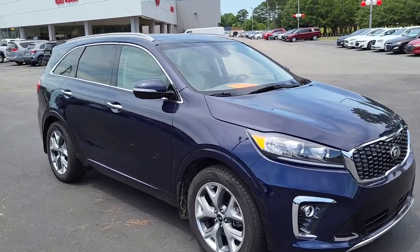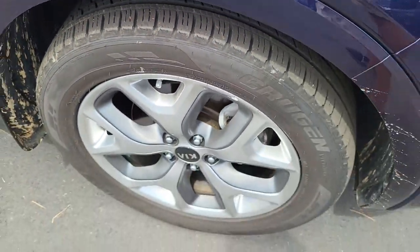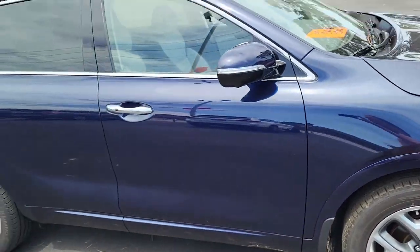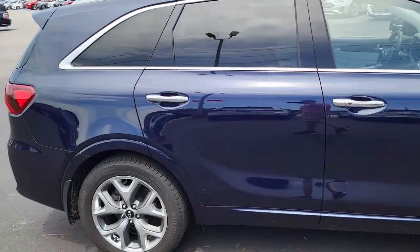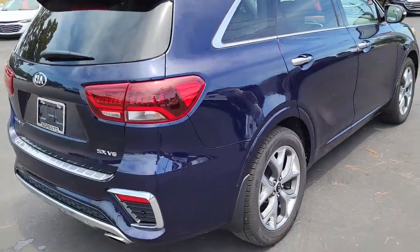I'm going to walk around and give you a personal tour of this car and show you what all it has to offer. Notice the very good tread here on these tires mounted on alloy rims. Getting sort of a deep purple, solid blue, four-door Kia Sorento.